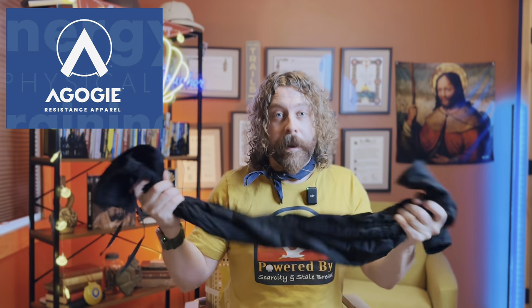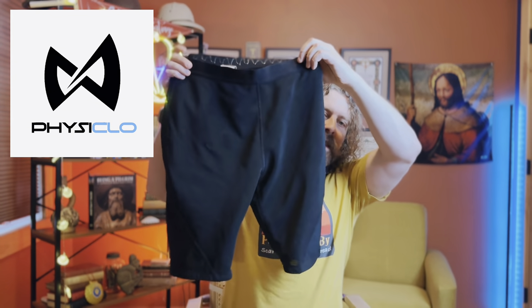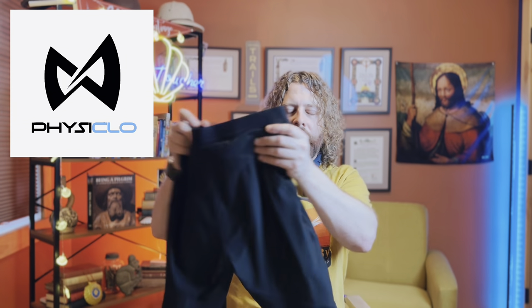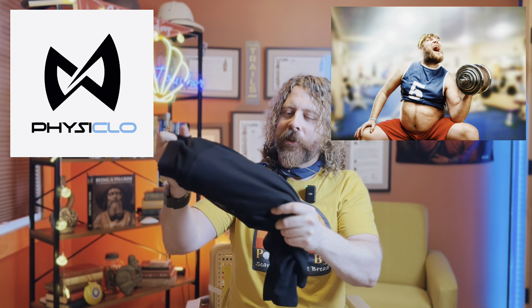Now let's look at the other brand — Fiziclo. These are more like cycle shorts. I believe Fiziclo was the original resistance pants maker and others followed suit with different designs. There are a few makers out there now, but my favorites are Fiziclo and Agoji. These cycle shorts are great for summer and can be worn under regular shorts or pants. Though they don't cover the entire leg, you feel it in your glutes, hamstrings, and quads. I also noticed a little kickback spring action when hiking hills.